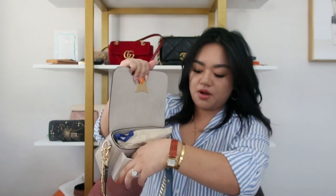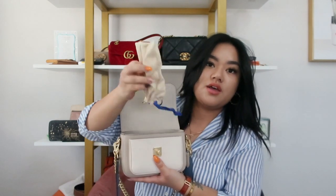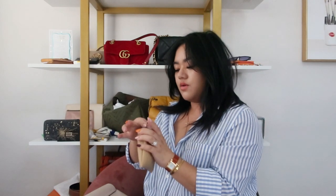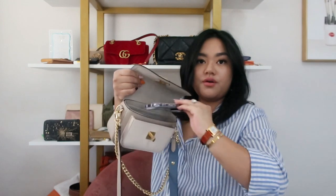In this front interior pocket I do have my Calvi card holder from Hermes and this is in Vert Croquette, and then I also have just business cards in there. On top of this I have my Louis Vuitton sunglasses and I also have this little pouch where I just put perfumes and lipsticks. You could also just take them out and carry your items if you wanted to. And then I have my car keys and my phone and also just my eyelash brush.